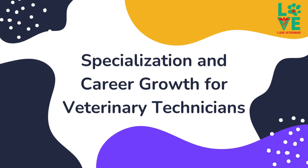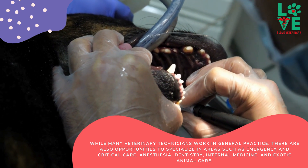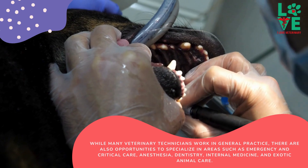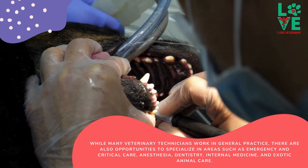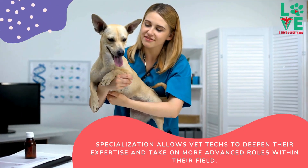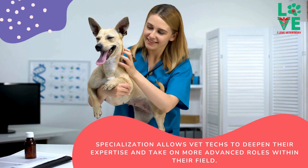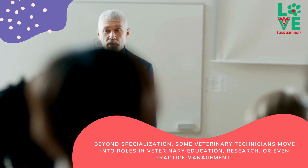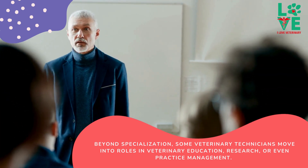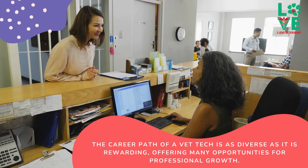Specialization and career growth for veterinary technicians. While many veterinary technicians work in general practice, there are also opportunities to specialize in areas such as emergency and critical care, anesthesia, dentistry, internal medicine, and exotic animal care. Specialization allows vet techs to deepen their expertise and take on more advanced roles within their field. Beyond specialization, some veterinary technicians move into roles in veterinary education, research, or even practice management. The career path of a vet tech is as diverse as it is rewarding, offering many opportunities for professional growth.